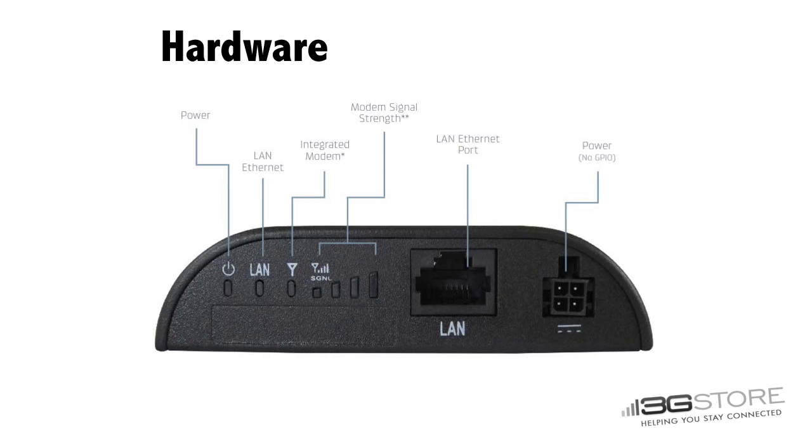Although compact, the 350 still gives you plenty of options for visually monitoring your hardware, such as LEDs for power, Ethernet, the included modem, and cellular signal strength.